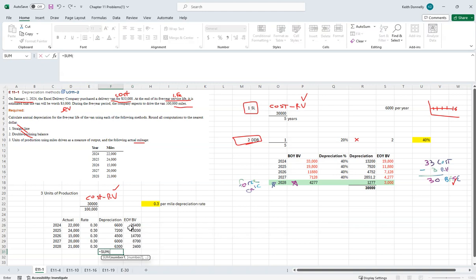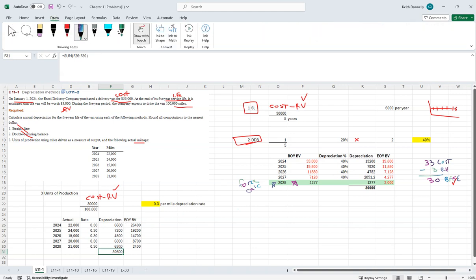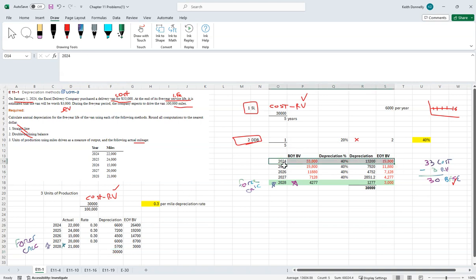We have to check something here — our depreciation can only total $30,000. If we run the full schedule, we end up at $36,000, which exceeds our $30,000 depreciable base. So in the final year, we have to force-calculate the depreciation to $5,700 — that brings the book value down to exactly $3,000 residual value. Nothing too bad if you can build out a schedule and run the numbers. Take it one year at a time, move down, and once it's set up, drag the formulas down.